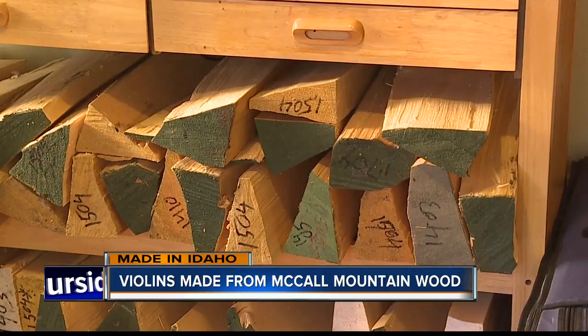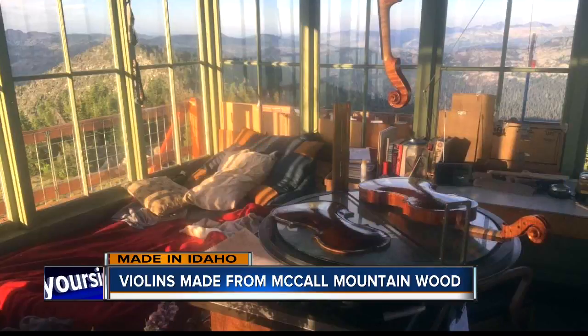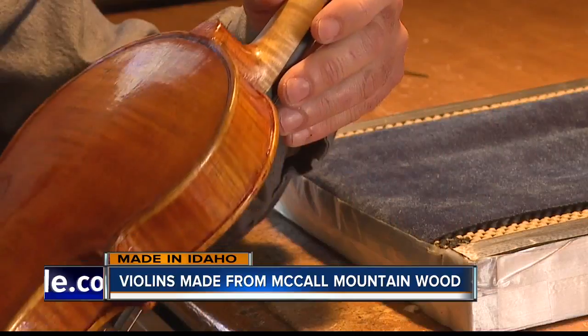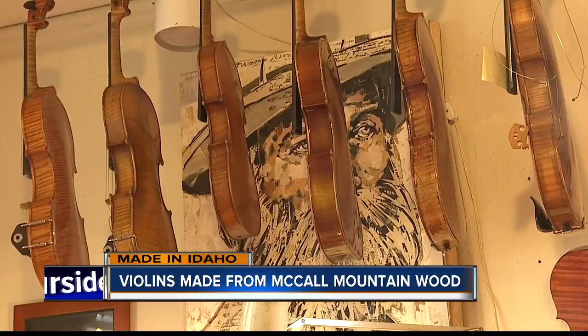Cutting wood in his free time, then hauling it off the mountain himself, all while using his lookout as a makeshift workshop during fire season. Then he brings it back to his Treasure Valley workshop to build, repair, and restore violins during the rest of the year. I can generally find the maximum potential in any instrument.